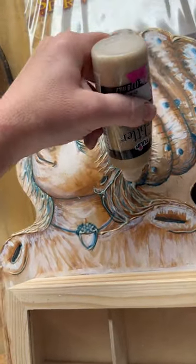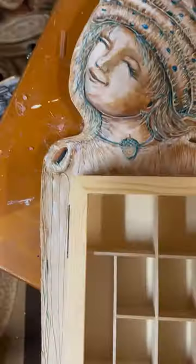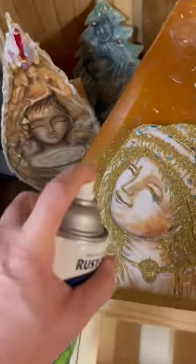So what I'm wanting to do is make this shelf magical. We're going to put glitter on her and some glow-in-the-dark spray paint, because I always want to inspire you guys to keep your light lit, even in the darkest hour.